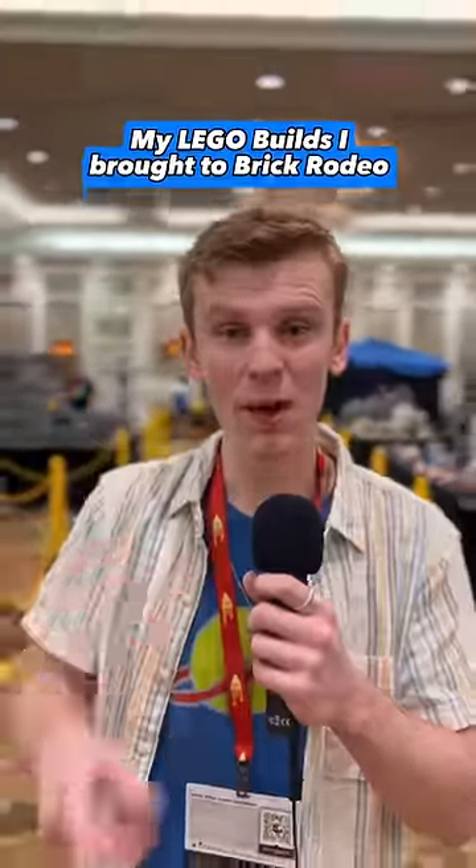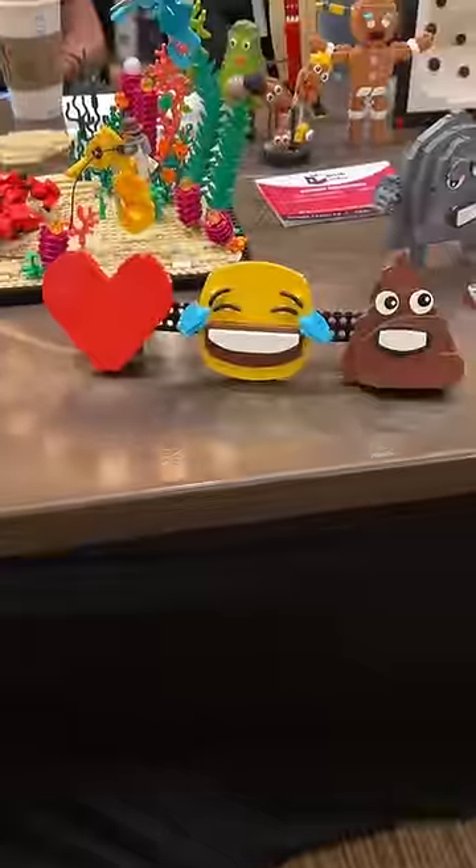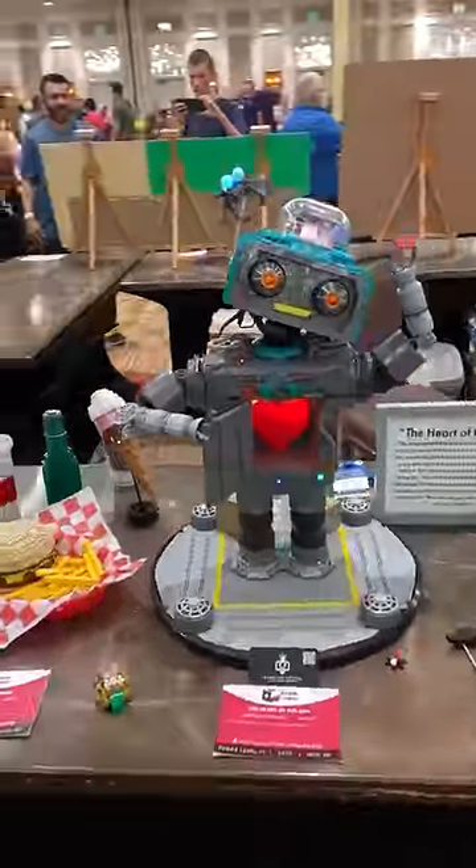Here are my LEGO builds that I brought to Brick Rodeo. So first, I brought my LEGO emojis. We got my LEGO robot, the heart of the city. Next, we have this kid's room with her imagination.